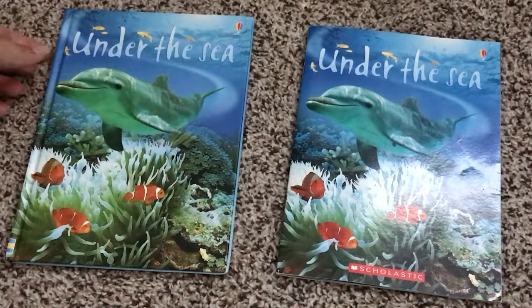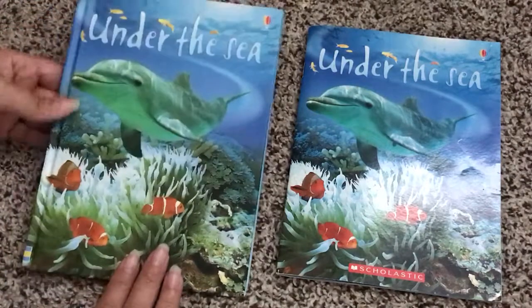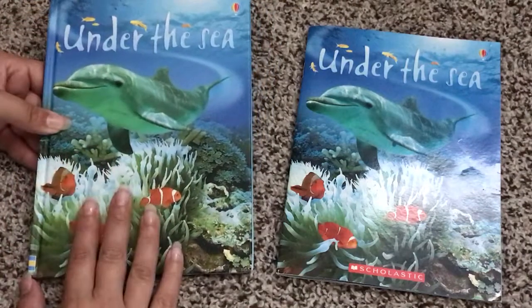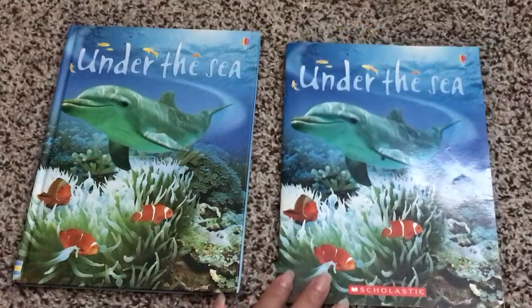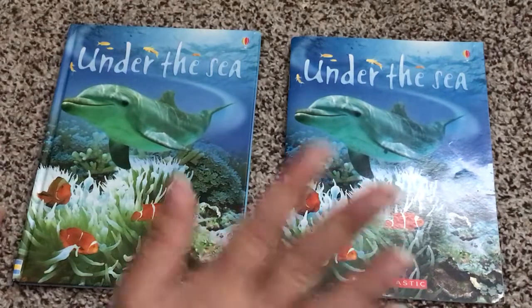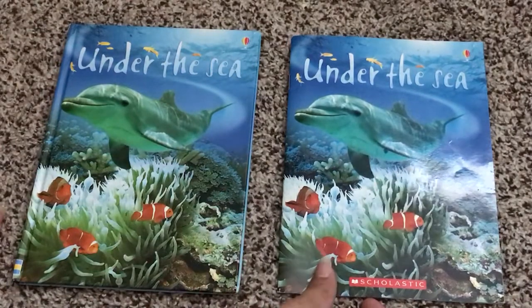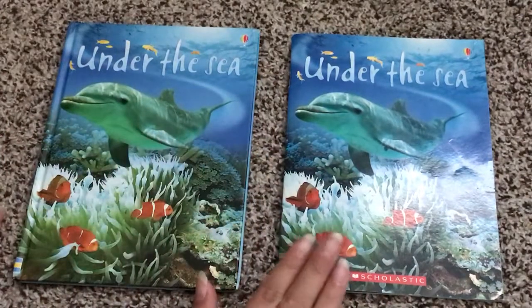Hi, welcome to Usborne Books with Laura. I just wanted to make a quick video showing you the difference between an Usborne published book and a book published by Scholastic. As you can see, these are the same book, however there is a clear difference between books published through Usborne and books published by Scholastic.